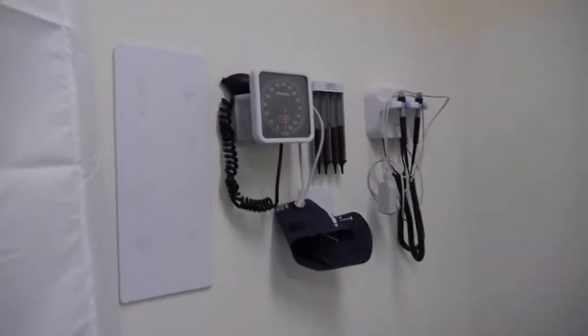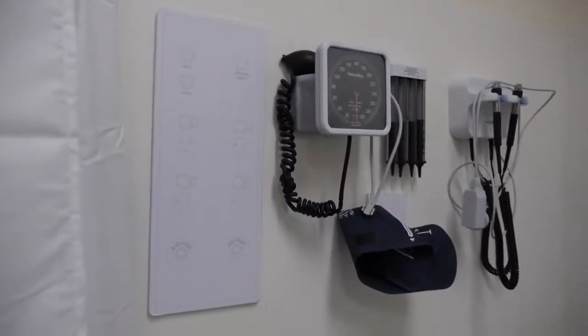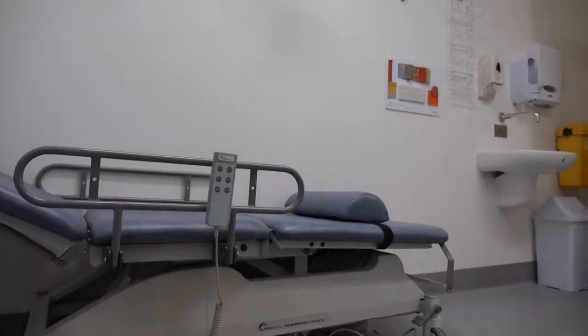Diagnostic sets and simple medical equipment are located close to the plinth or bed at the head end to keep equipment at hand. Equipment selection will occur over the coming months to determine the types of equipment within each room.